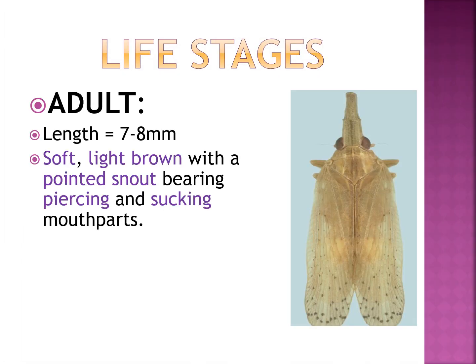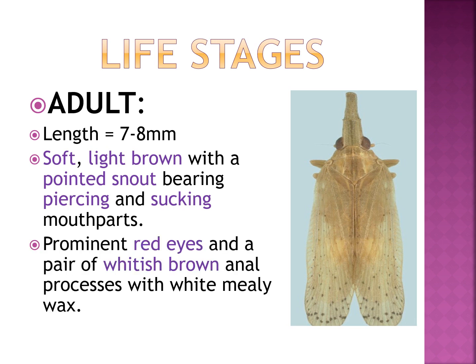The adult is 7 to 8 mm in length, soft, light brown with a pointed snout bearing piercing and sucking mouthparts. It has prominent red eyes and a pair of whitish brown anal processes covered with white mealy wax. The wings have dark patches, as can be seen in the picture.